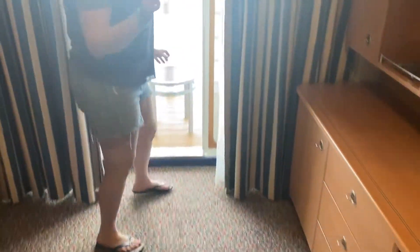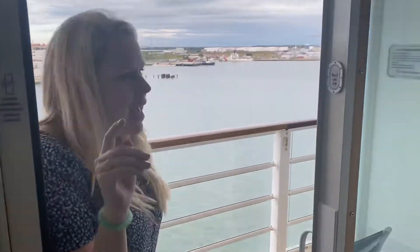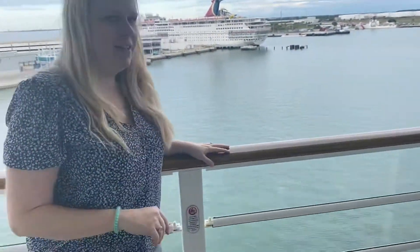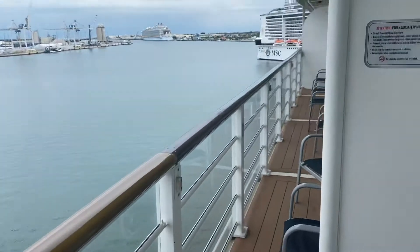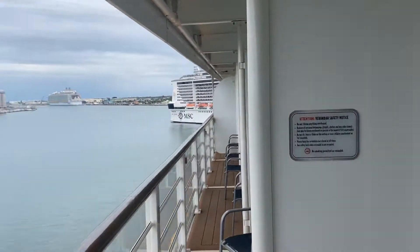Come out here. We have four cabins in a row because we're traveling with friends, and they're able to open up the verandas. So look at that — it's like we almost have a huge suite. Awesome.